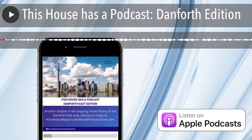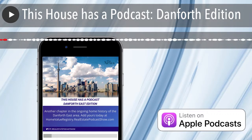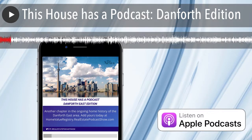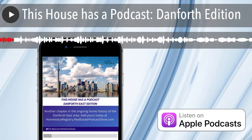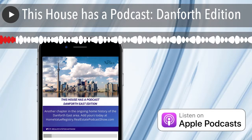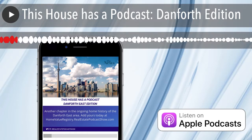Hello, Paul here, realestatepodcastshow.com. One of the best and most interesting parts of this podcast for me, and hopefully for you, is the sold stories and the histories of the homes across Toronto, across the GTA, across Ontario, and expanding every week into different areas of the country and the world.